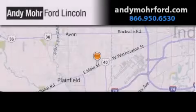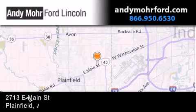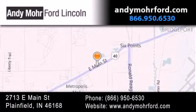Andy Moore Ford Lincoln is the place to find new Ford and Lincoln cars and trucks and pre-owned vehicles in Indianapolis. You can search our new and pre-owned inventory online, get new car pricing and receive free no obligation price quotes. Stop by and visit us today at 2713 East Main Street in Plainfield, or see us online at andymooreford.com.